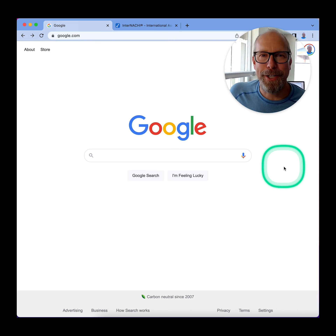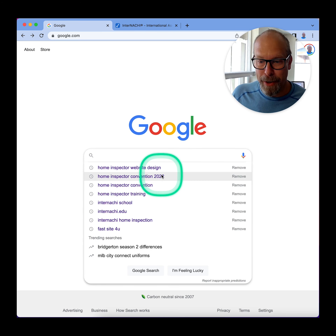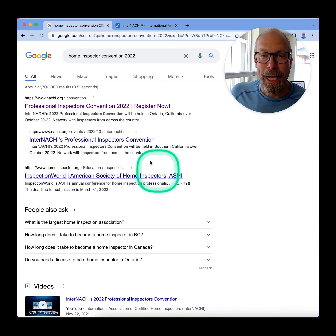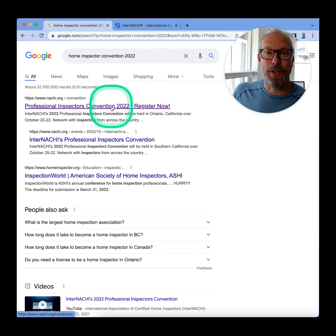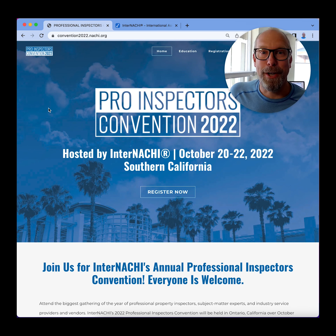Hi, I'm Ben Gromyko from InterNACHI, and I'm presenting at the world's largest convention for home inspectors. How do you get there? Go to Google, search Home Inspector Convention. Click Professional Inspectors Convention 2022 — this is a home inspector convention hosted by InterNACHI in Southern California in October 2022.